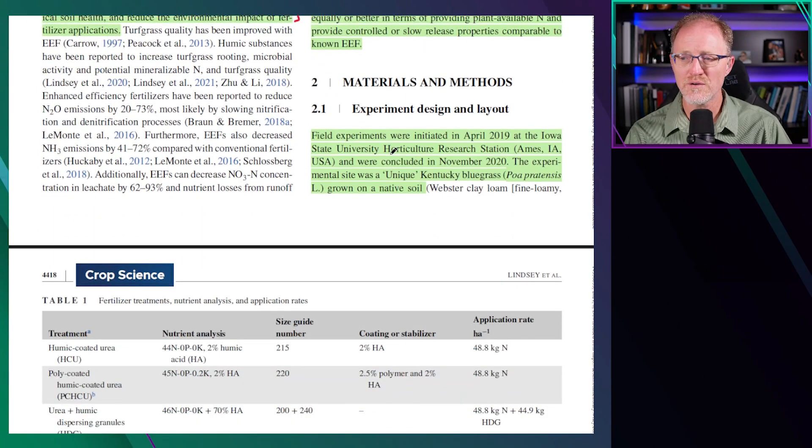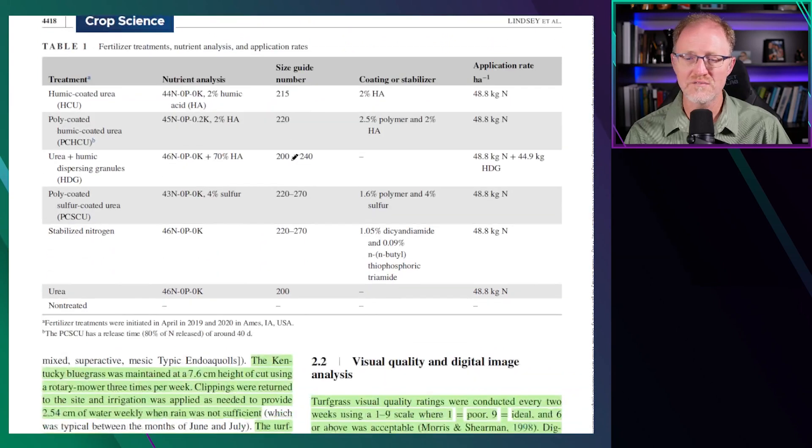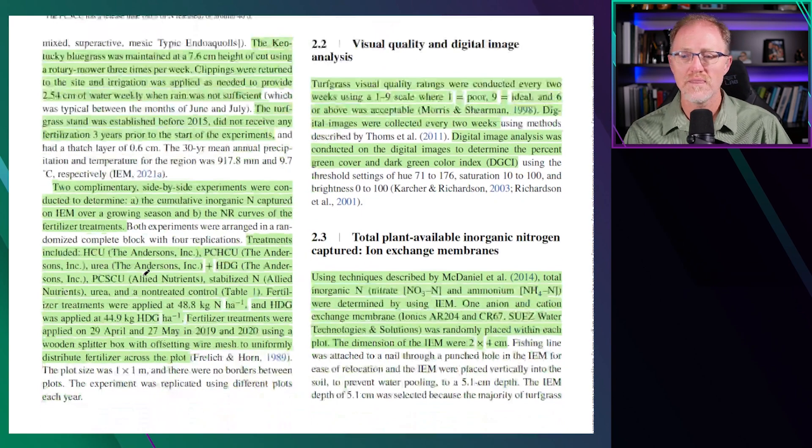This study was conducted in Ames, Iowa on Kentucky bluegrass on native soils. The treatments were humic-coated urea, polymer-coated humic-coated urea, humic dispersible granules, sulfur-coated urea, stabilized nitrogen, and urea in a non-treated turf. The treatments were applied at one pound at the end of April in 2019 and at the end of May in 2020.